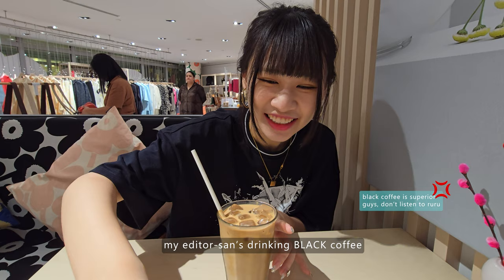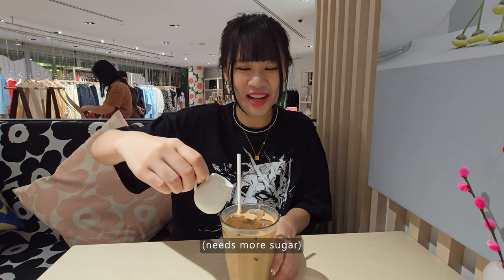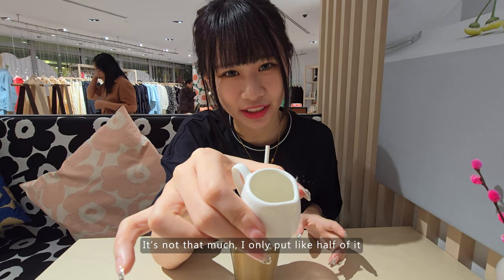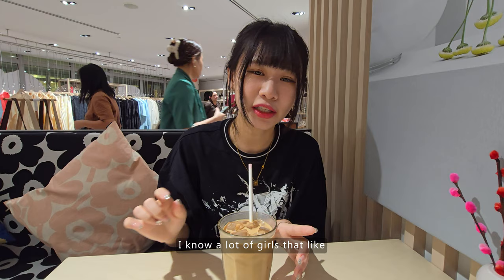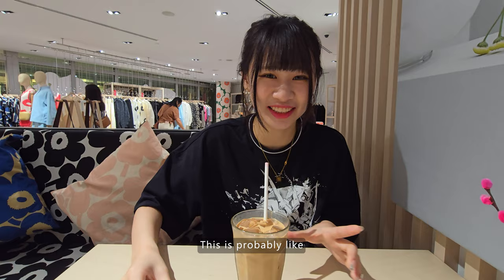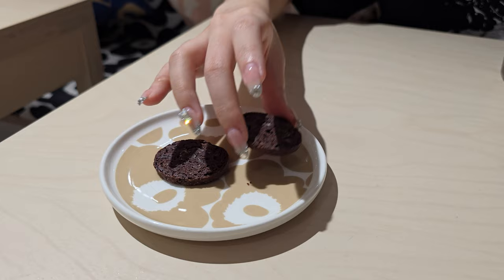My editor is drinking black coffee. It's so sweet now — I only put like half of it. I know a lot of girls who drink black coffee because they want to diet. Why would you do that to yourself? This is probably like 2 grams of sugar. Be nice to yourself!